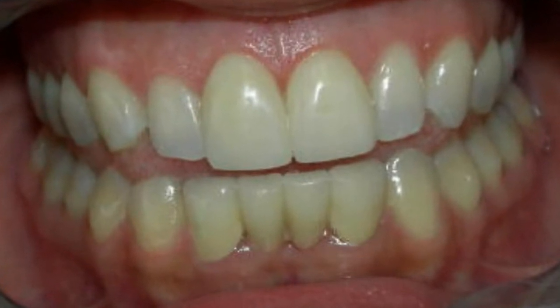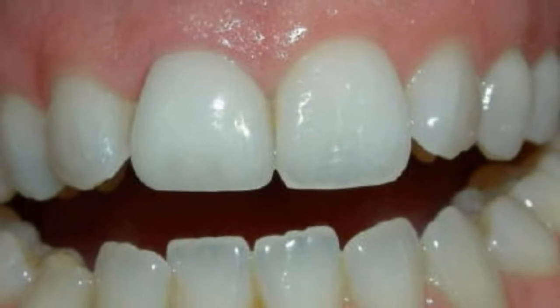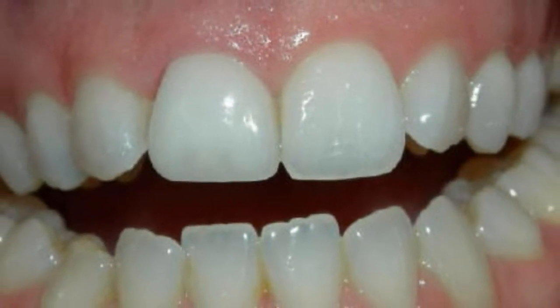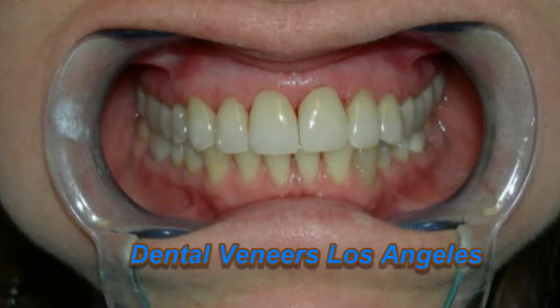Veneers are very thin porcelain shells that in essence cover the teeth, and they replace any missing tooth structure. They're able to change the color and the shape of the teeth and the position of the teeth.